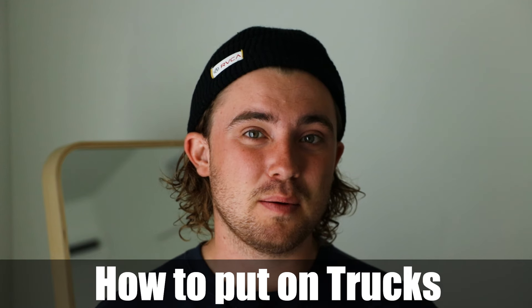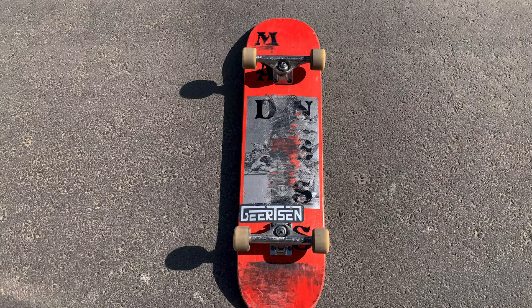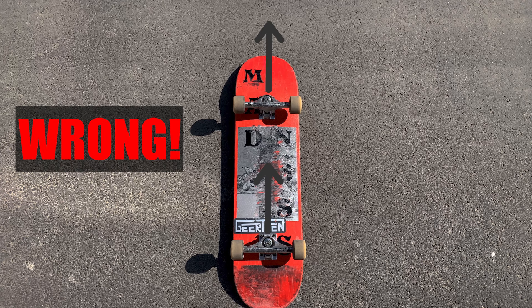The last important piece of information you need to know about your trucks is how to put them on properly. When putting on your skateboard trucks, you want to make sure that the kingpins are facing each other. If you accidentally put on one of the trucks incorrectly, you'll quickly find that the skateboard will turn the opposite direction that you lean. Ensuring that you have both kingpins facing each other will allow your skateboard to turn whatever direction you'd like.